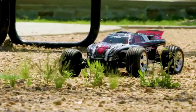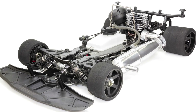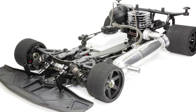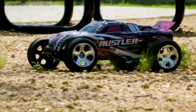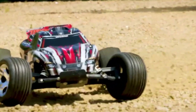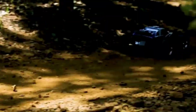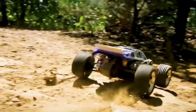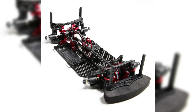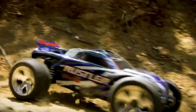Step 2: Building the chassis. With the design finalized, the chassis is the first major component to be manufactured. Acting as the car's structural backbone, it holds everything together — from the motor and battery to the wheels and suspension. Most entry-level RC cars use plastic chassis, which are lightweight, cost-effective, and flexible enough to absorb impacts. However, high-performance models opt for aluminum or carbon fiber chassis, offering greater strength, rigidity, and improved handling, essential for high-speed racing and off-road durability.